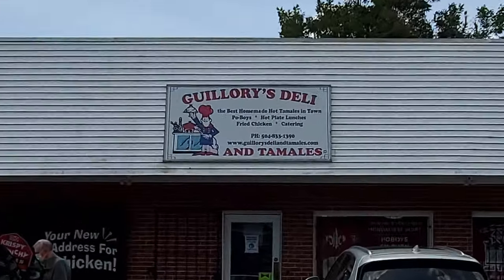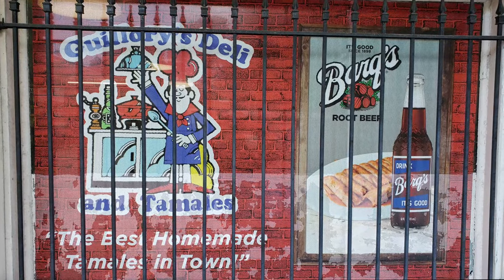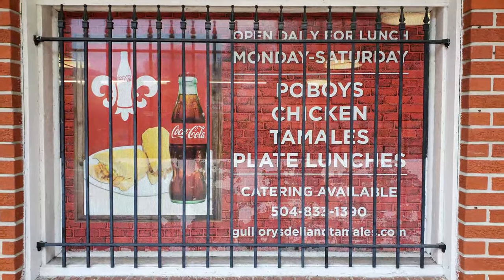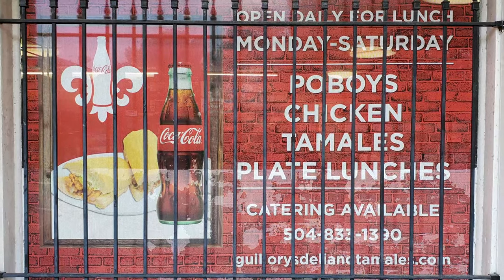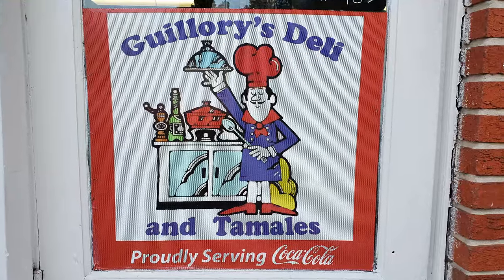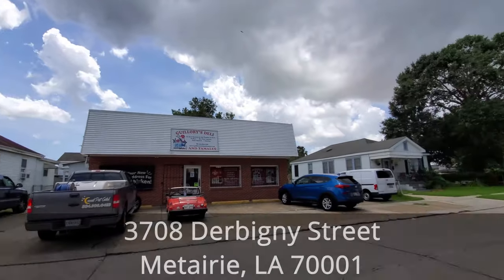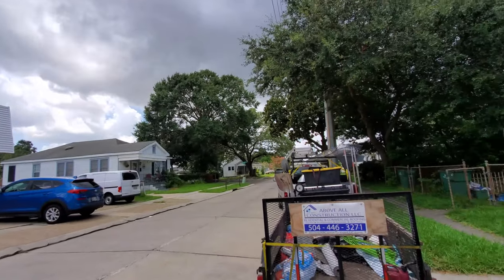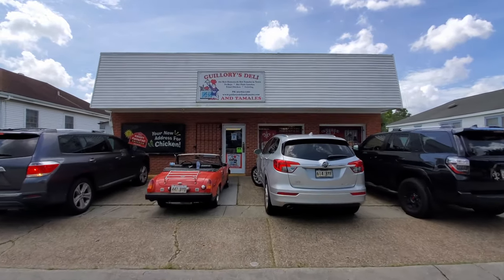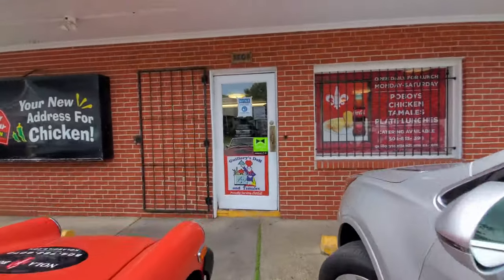In this episode of our New Orleans Travel Vlog restaurant review videos, we are in the New Orleans suburb of Metairie at Guillory's Deli and Tamales, on a travel search for the best burger, tamales, and roast beef po'boy options in New Orleans. Guillory's is located at 3708 Durbanese Street, about 15 minutes and 8 miles from the French Quarter. It's inside a residential neighborhood in Metairie, where it originally opened as a grocery store in 1972 and developed their tamales in 1998.